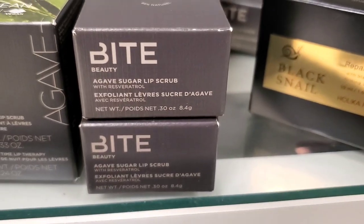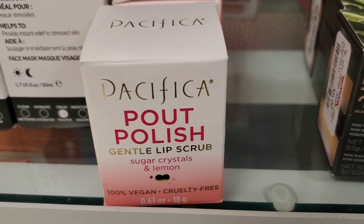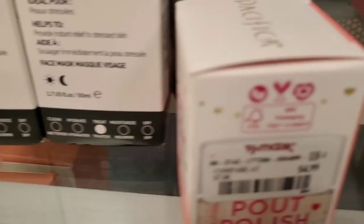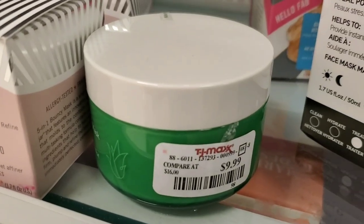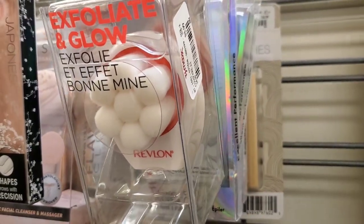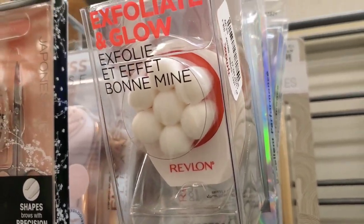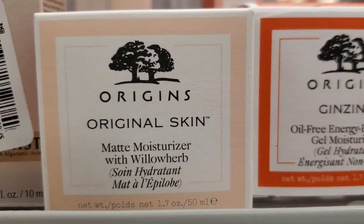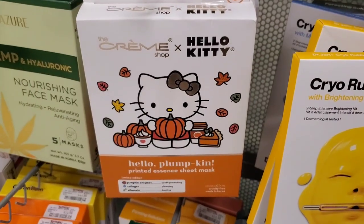They had Agave Sugar Lip Scrubs from Bite Beauty for $5.99. From Pacifica, they had the Pout Polish Gentle Lip Scrub for $4.99, and an Innisfree Vitalizing Sleeping Mask with aloe for $10. They also had a Revlon Exfoliate and Glow Face Brush for $3.99, and an Origins Original Skin Matte Moisturizer, new here, for $19.99.